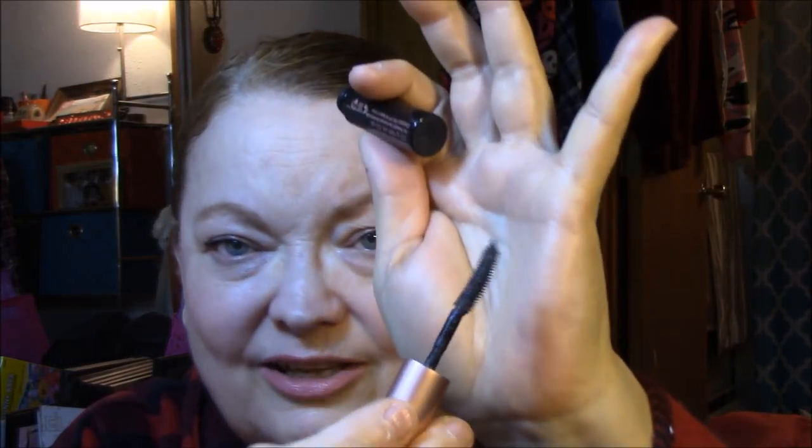That is the mini size, by the way. The Roller Lash by Benefit is what I'm using for mascara. I don't care for these silicone or spoolie prickly wands, but it does make my lashes look good — it really does lengthen a little bit and volumize. For blush today, I'm wearing the new Flower Beauty blush in Flower Pots that I just got.